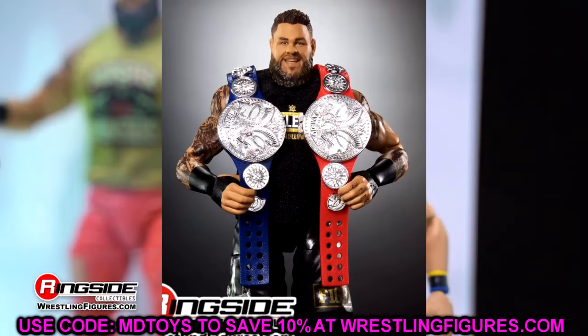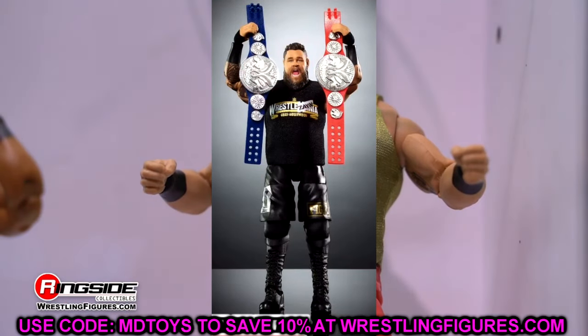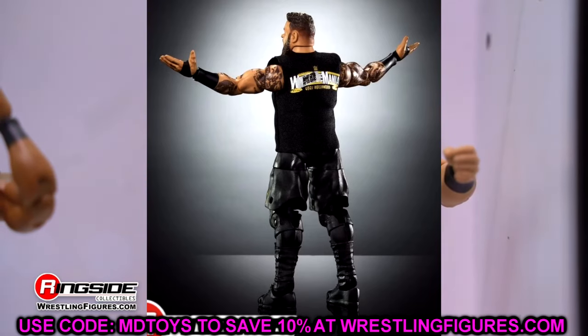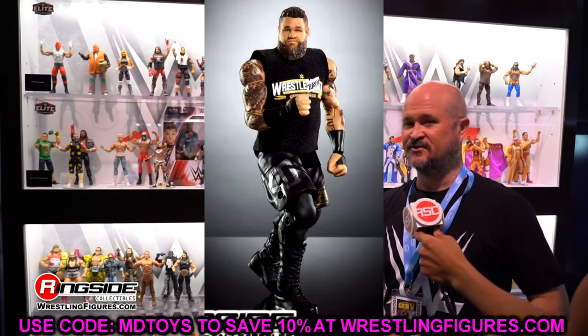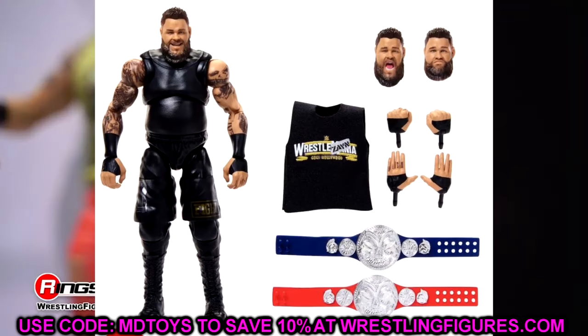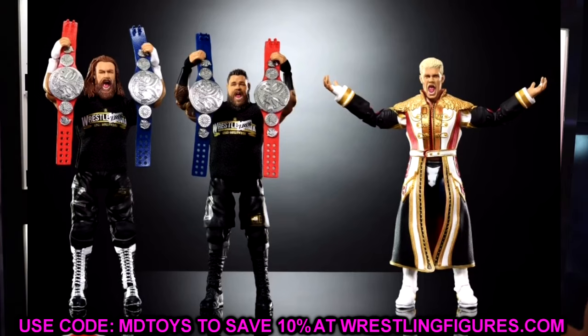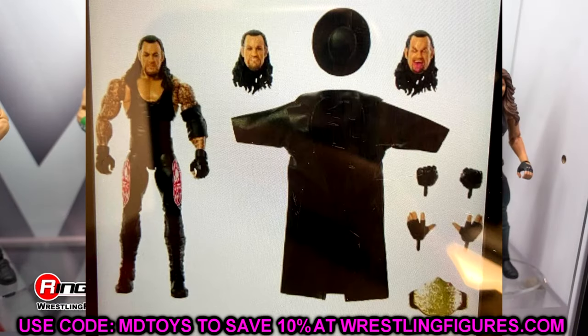We'll see these in person in just a matter of hours, which should be fun. I also think we'll see Ultimate Edition Series 22 and other things at World. Amazon will typically leak a new figure set the morning of reveals — it happens every time at Comic-Con and WrestleMania — so it wouldn't shock me to see new figures. We also had a leaked screenshot from a Target inventory checker showing an Ultimate Edition Undertaker.